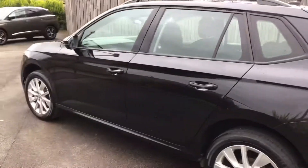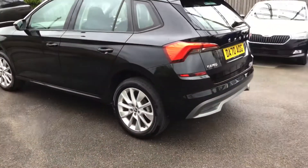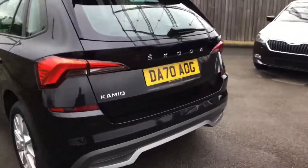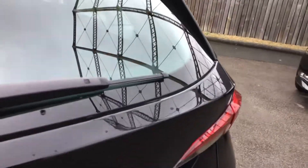This is the SE version but you'd be amazed with the kit that it's got. As you can see you've got alloy wheels. You've got roof rails. You've got rear wash wipe. Huge boot with a split rear seat.